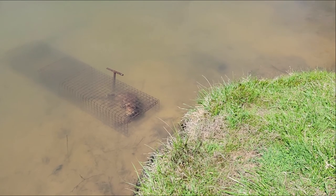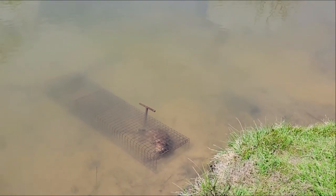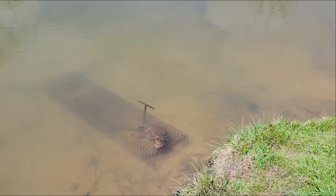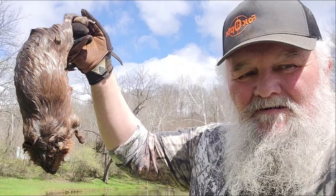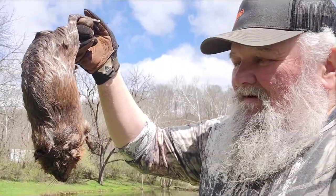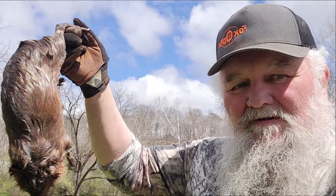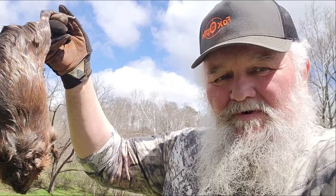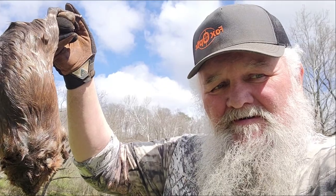This is good news for the landowner, so I'm going to go ahead and get this out of here. Here we have one large muskrat — that is a big muskrat — and that makes two out of here. Possibly that is all that's in here, a mating pair. We'll see. It's JW, Nuisance Wildlife Control.